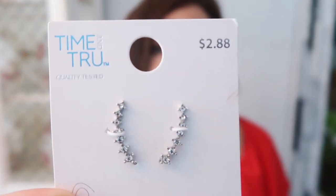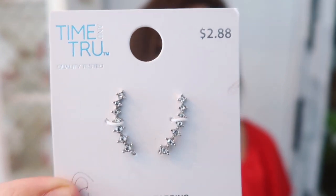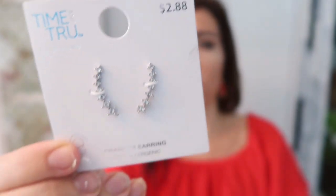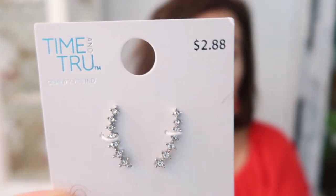The last thing I got is a pair of ear crawler earrings from Time and True. They're $2.88 — just white gold with really small, pretty rhinestones. I know these are a dupe; I think they have them on Nordstrom for like $60 to $80. For $2.88, if you lose a stone or lose them, it's not a big deal. They're just a really pretty, trendy earring right now. Thank you so much for watching — give it a thumbs up if you liked it, and don't forget to subscribe!